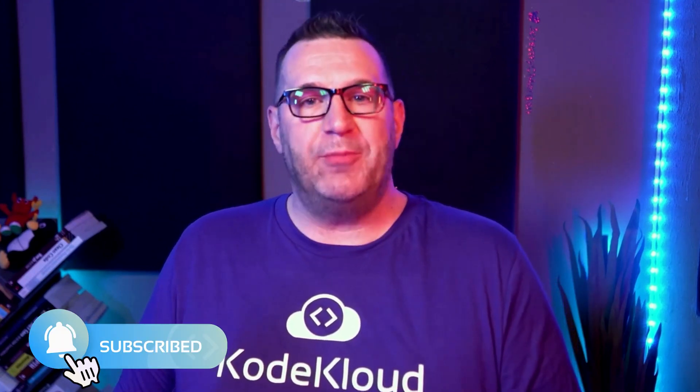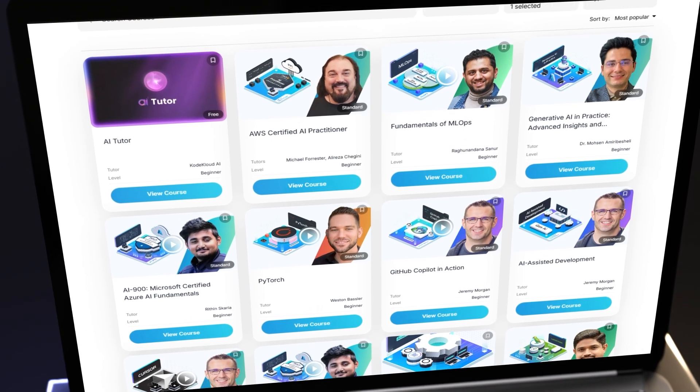If you found this explanation useful, make sure to like and subscribe to our channel. Check out our courses at codecloud.com. Until next time, keep your systems learning and your protocols standardized.